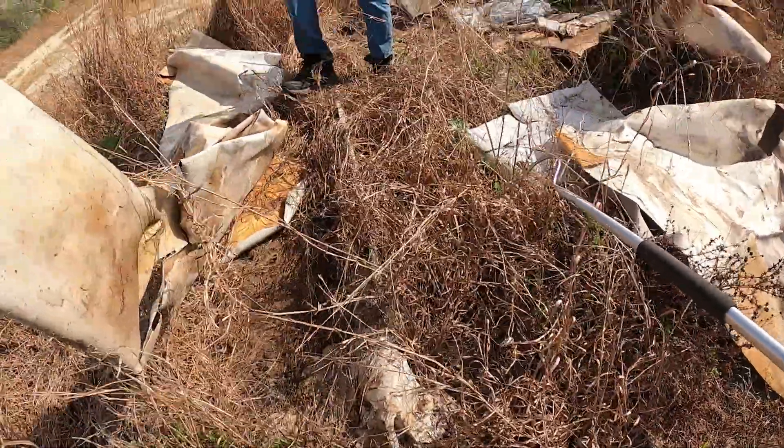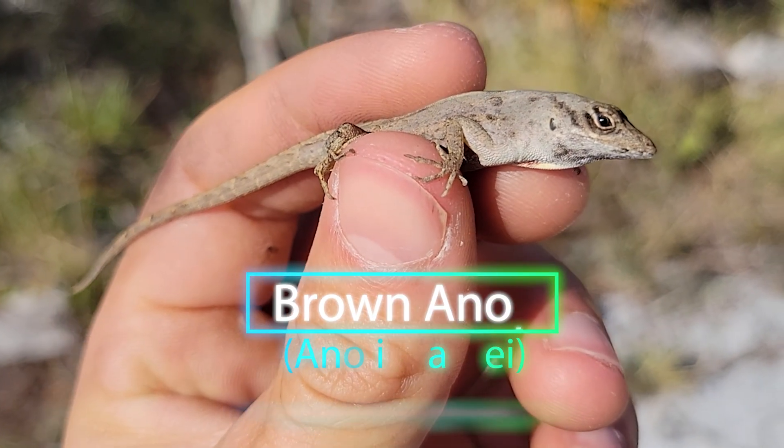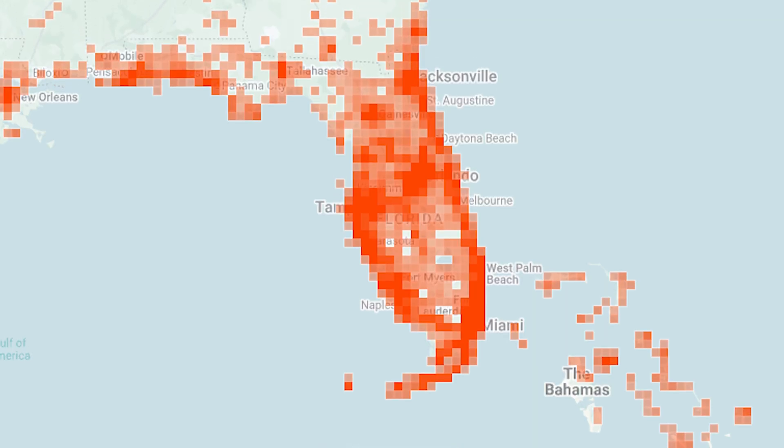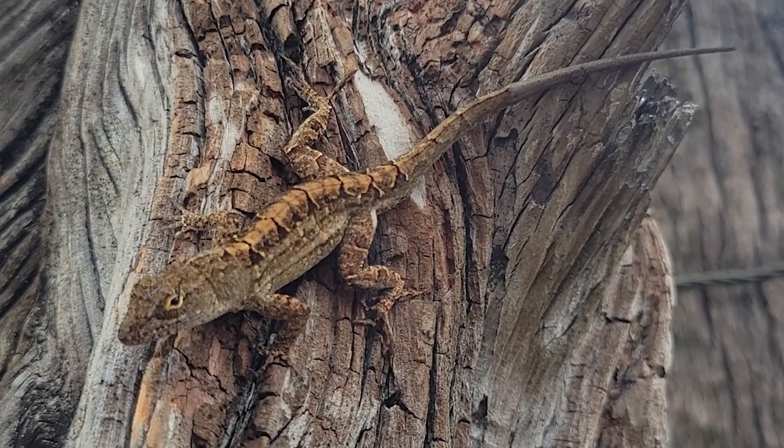First, we tried our luck with some cover objects, and it wasn't long until we started finding some lizards. Now, this by far is the most common lizard we have seen so far. This is actually an invasive brown anole — one of the very first invasive reptiles introduced to Florida, likely arriving on plants shipped in from the Caribbean islands as early as the 1700s.